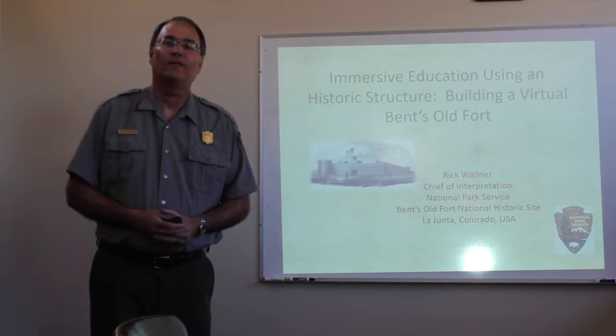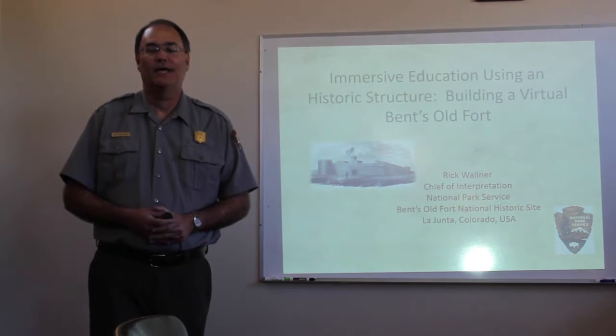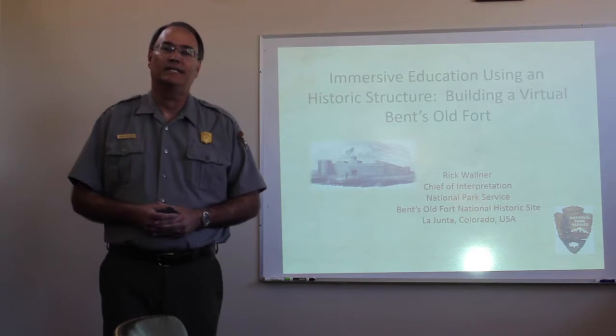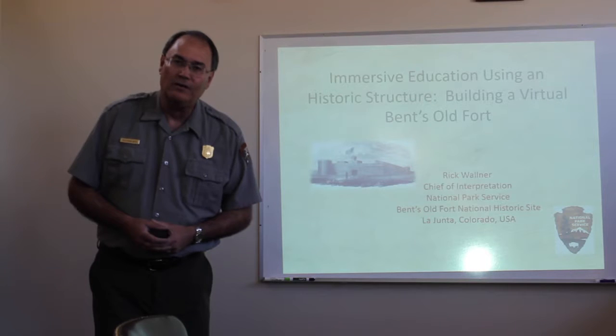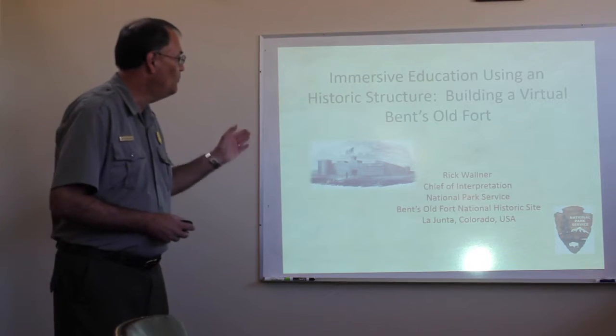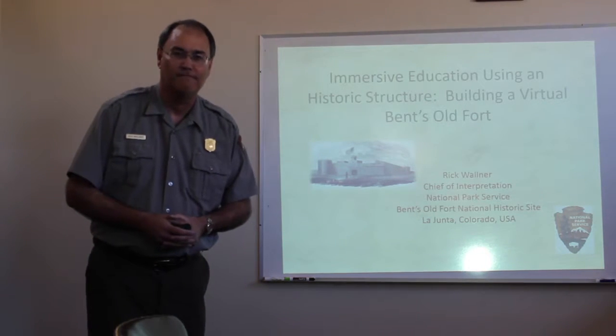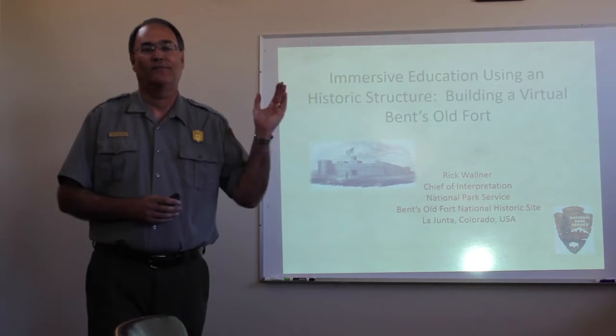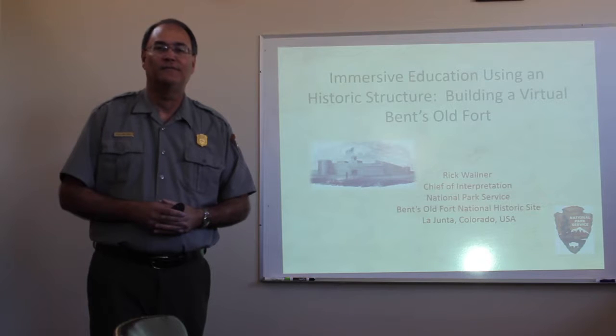Greetings Italy from the southeast plains of Colorado in the United States. My name is Rick Wallner. I'm the Chief of Interpretation. I work for the National Park Service at a small national park called Bent's Old Fort National Historic Site. We're on the plains of Colorado, not up in the mountains.